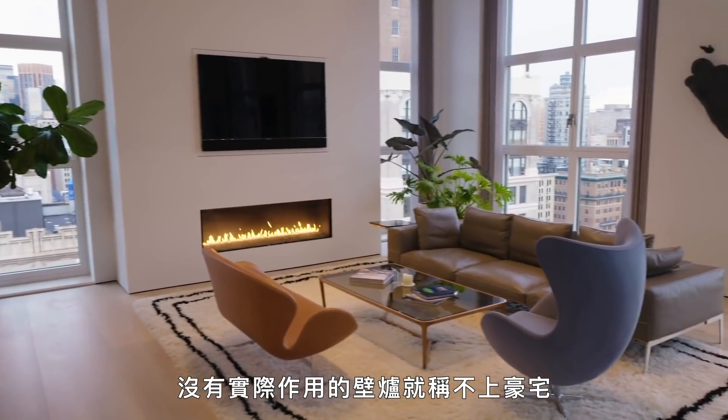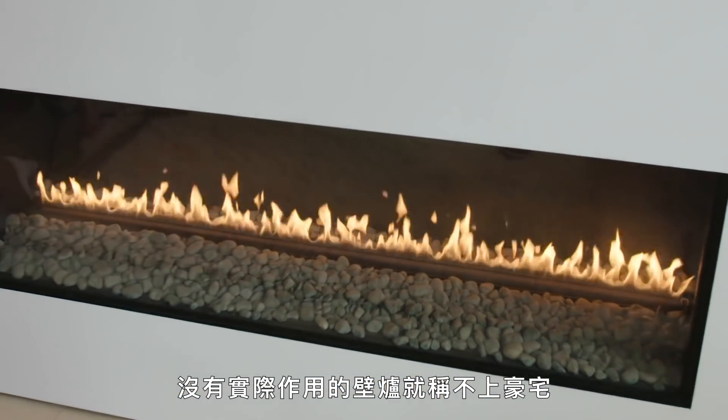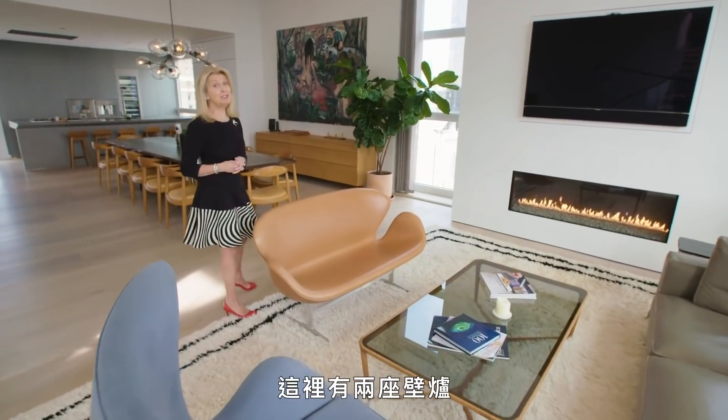No great home would be complete without a working fireplace. Well, we have two.